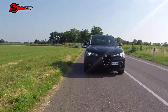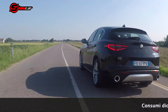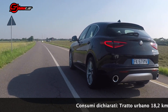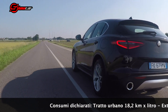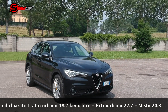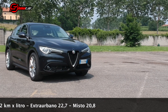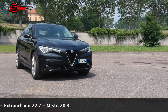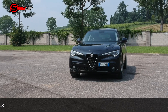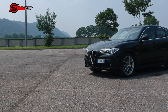Parlando di consumi, il propulsore da 2,2 litri si è comportato molto bene, con 18,2 km per litro in tratto urbano, 22,7 km per litro nell'extraurbano e una media di 20,8 km per litro nel misto. Il prezzo del nostro allestimento Executive è di circa 55.000 euro, ma i numerosi optional presenti hanno fatto lievitare il costo: solo i cerchi in lega da 20 pollici costano 2.200 euro. Ciononostante, resta in linea con la migliore concorrenza.